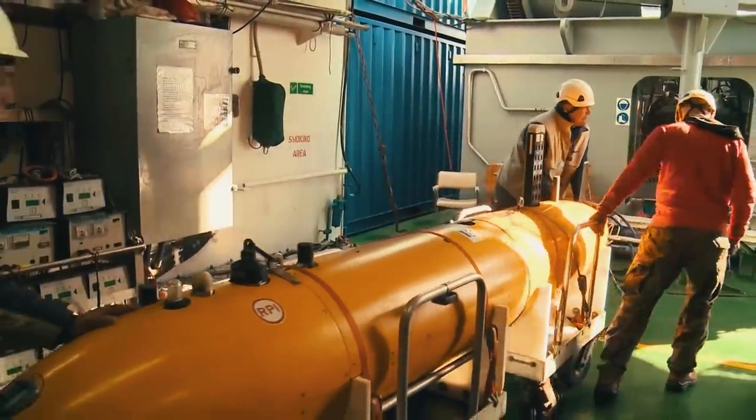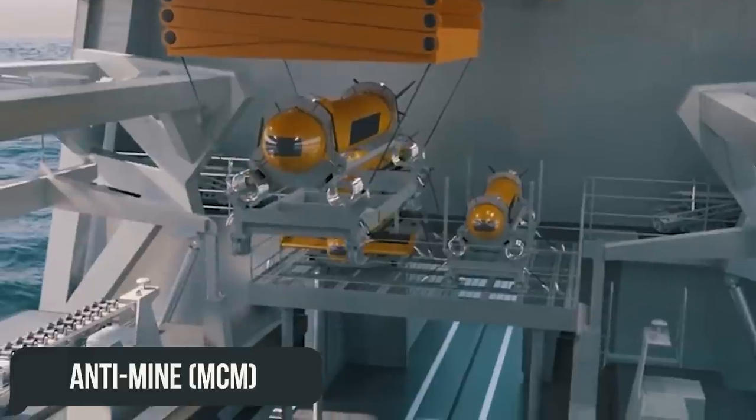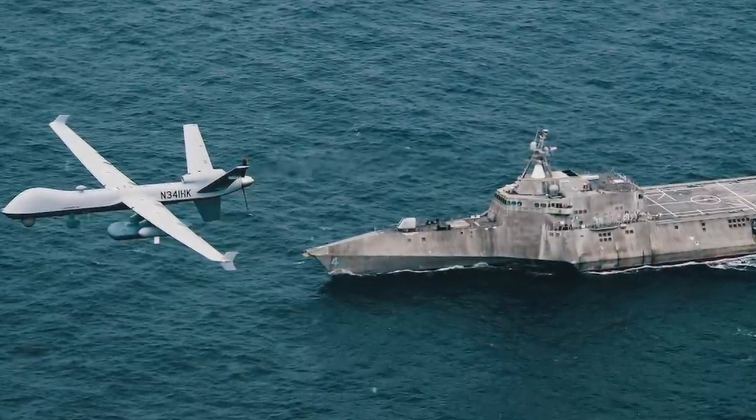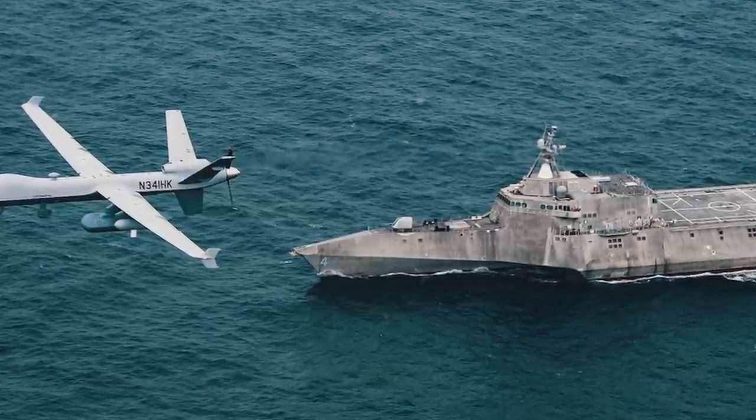The modules include anti-submarine (ASW) and anti-mine (MCM) weapons, as well as surface combat weapons. USS Independence may also have manned aircraft, UAVs, external sensors, and special operations units.